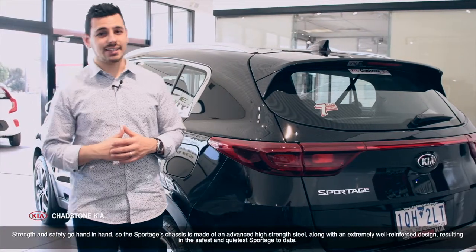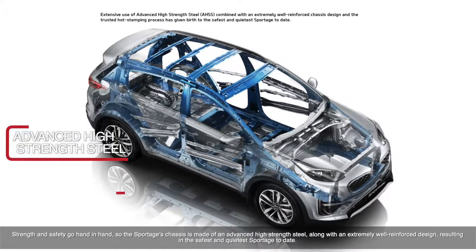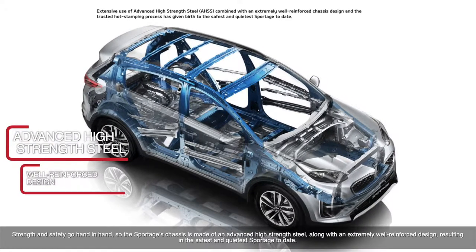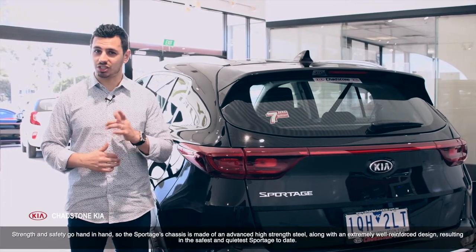Strength and safety go hand in hand. The Sportage's chassis is made of advanced high-strength steel, along with an extremely well-reinforced design, resulting in the safest and quietest Sportage to date.